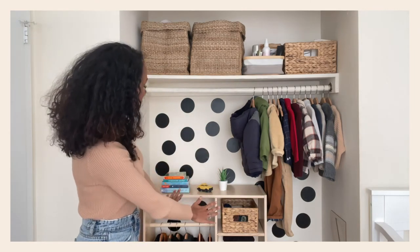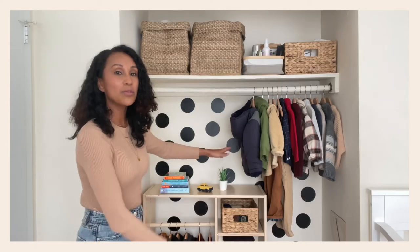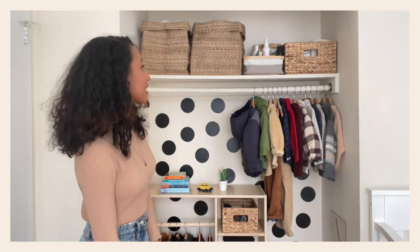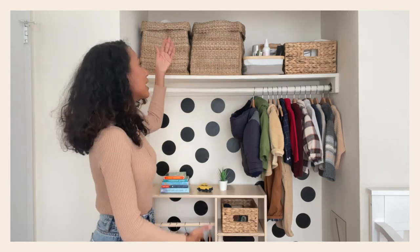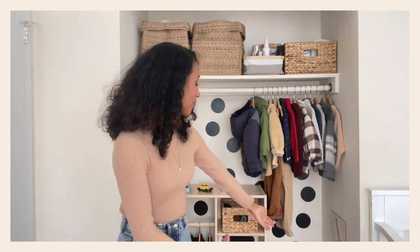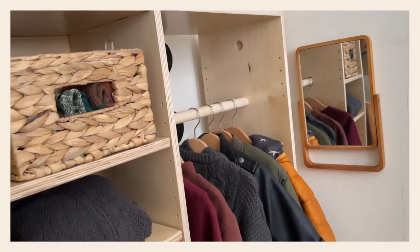Behind his wardrobe are the fun sticker decals that we put up with him when we were redoing everything. On top we just have some toiletry items for him, his diapers, and then some extra blankets and towels and things like that. We have a nice little hamper for him to put his clothes in, and he even has a fun little mirror where he can look at himself while he's getting ready for his day.